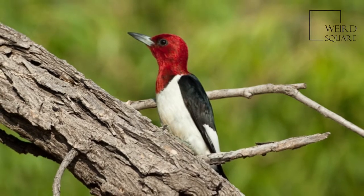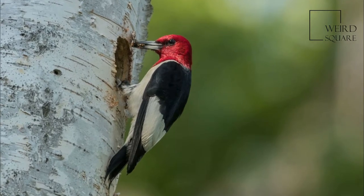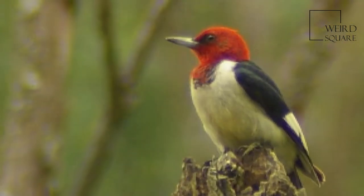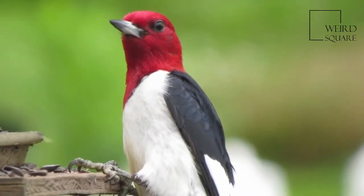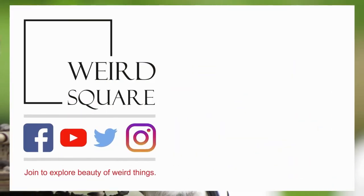They weigh an average of 76 g, 2.7 oz. Each wing measures 12.7 to 15 cm, 5.0 to 5.9 in. The tail measures 6.6 to 8.5 cm, 2.6 to 3.3 in. The bill measures 2.1 to 3 cm, 0.83 to 1.18 in. And the tarsus measures...